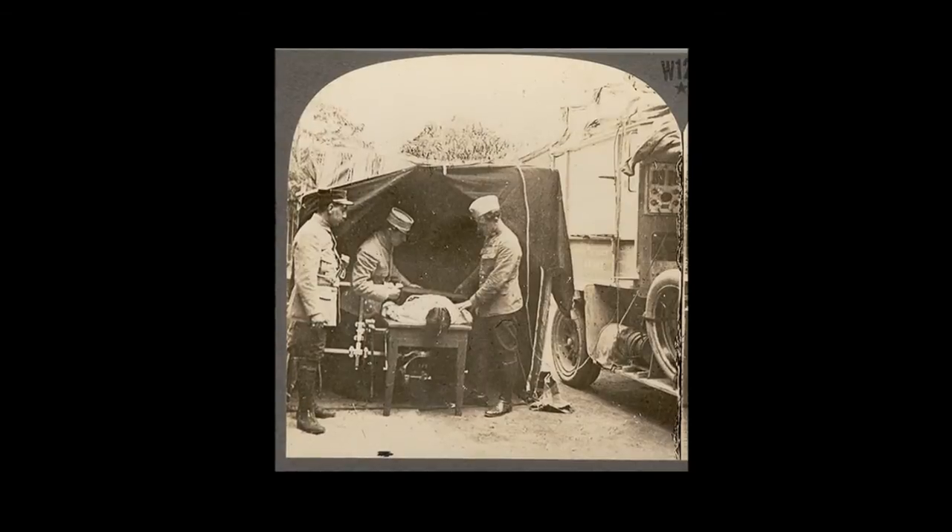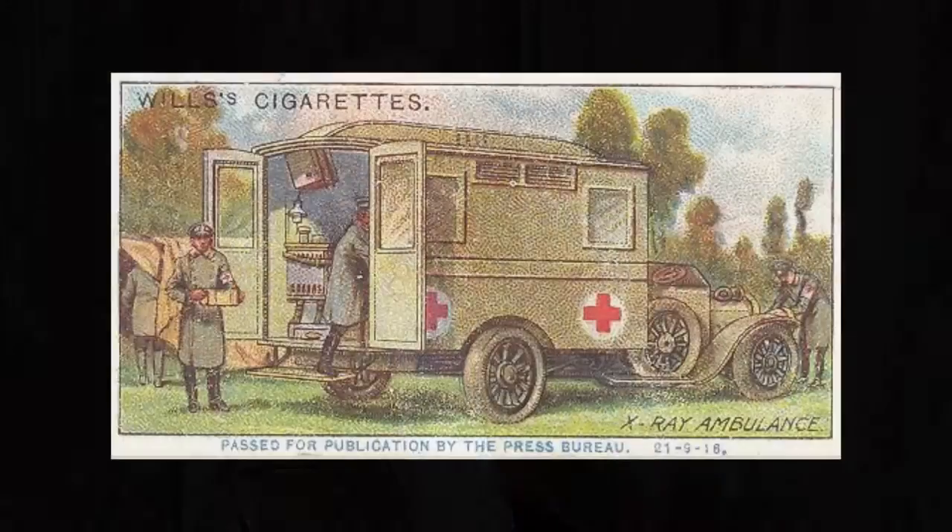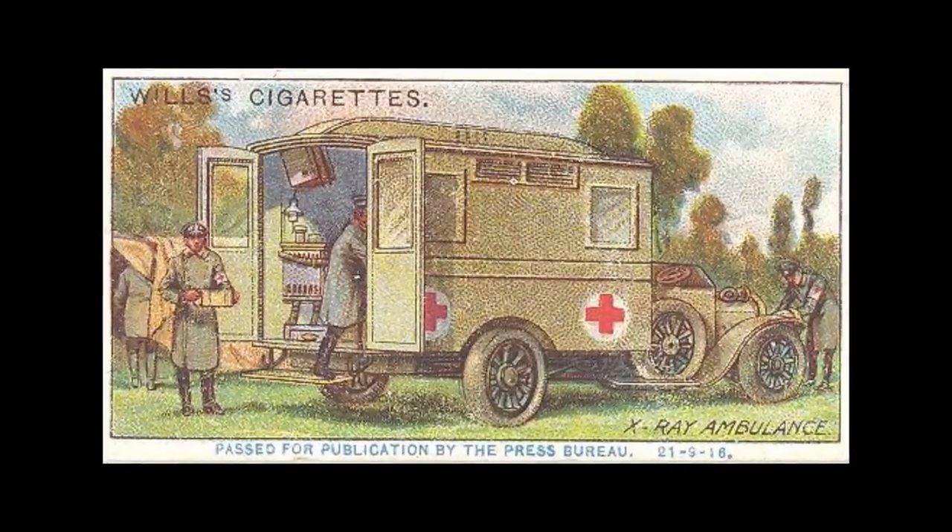The X-ray equipment was used both within field hospitals, but also in a mobile way for the first time, moving around battlefields and areas. Basically, what you could do is have the X-ray in the back of a car or an ambulance and move that around the field hospitals. Here is quite a nice example of a cigarette card showing the X-ray ambulance.